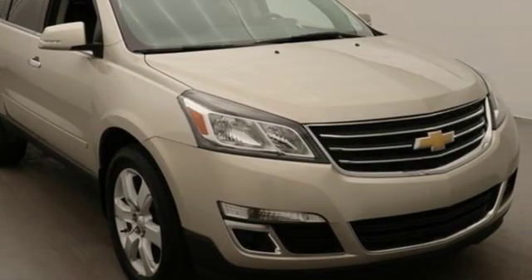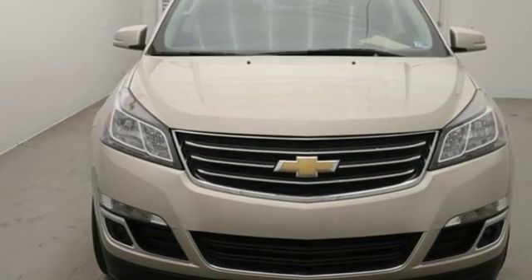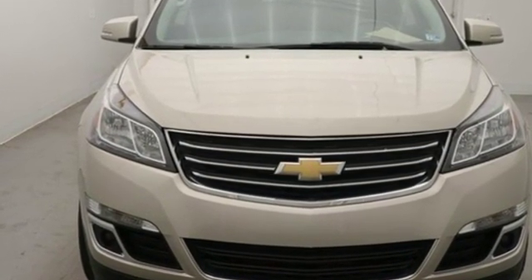There's more than a century of ingenuity and significance in every Chevy. See what it can do when you take it for a test drive.